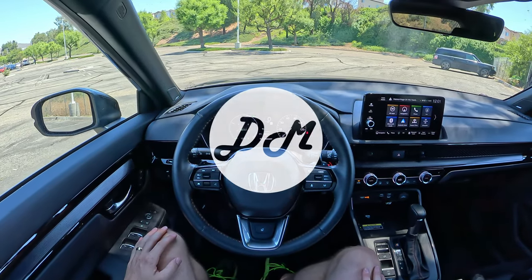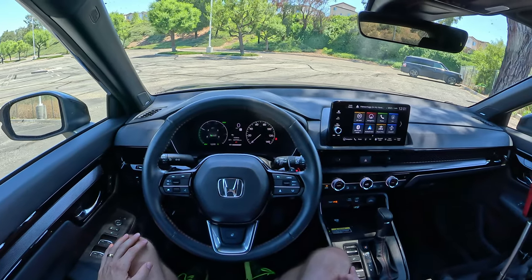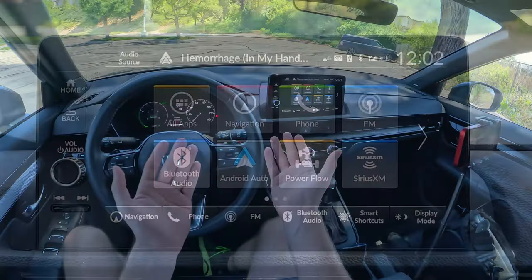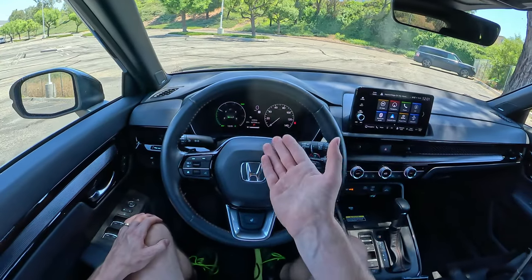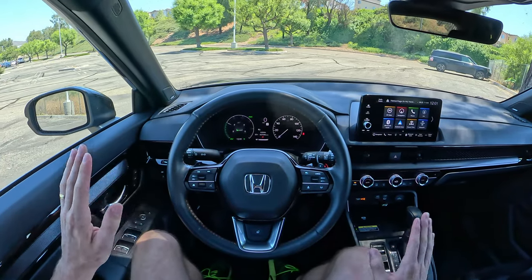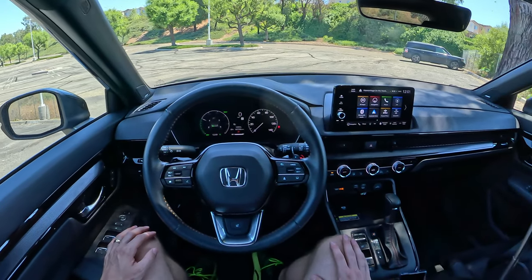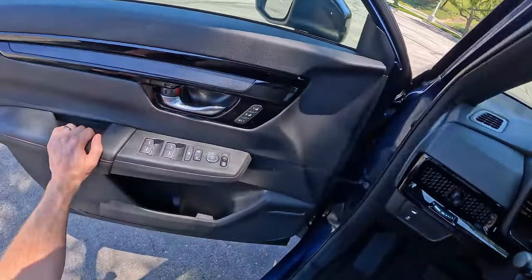Hey everybody, it's Charlie from Daily Motor and today we've got the infotainment demo on the 2023 Honda CR-V and its Honda infotainment system. In this test we're going to take a look at how the gauge cluster works, how the infotainment works, take a look at Apple CarPlay and Android Auto — and no, we're not going to head out on the road because that's not what we do in this test. Let's hop on and take a look at it.